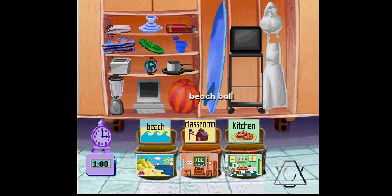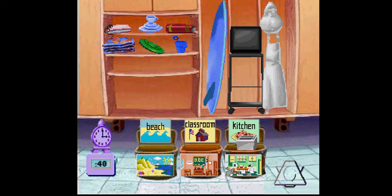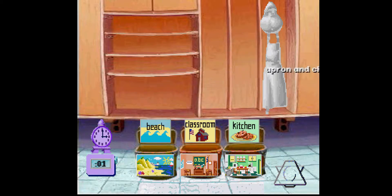Let's go! Football, toaster, pans, globe, toaster, bucket and shovel, flying disc, towel, dishes, dictionary, notebook, surfboard, television, apron, and chef hat.